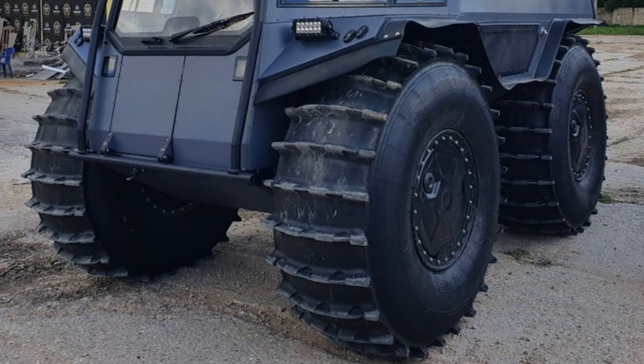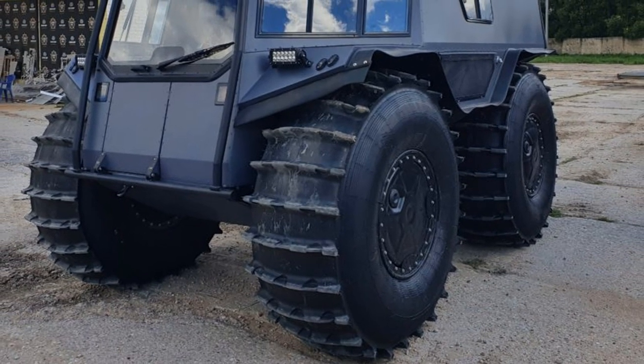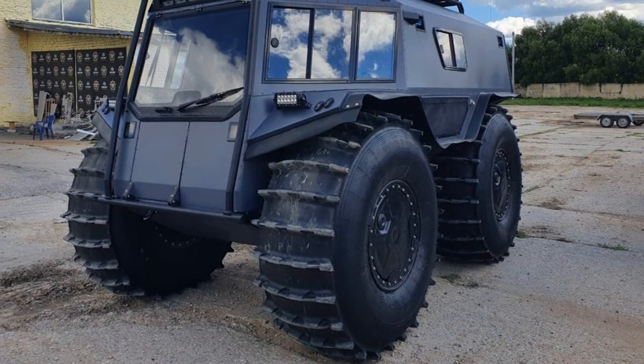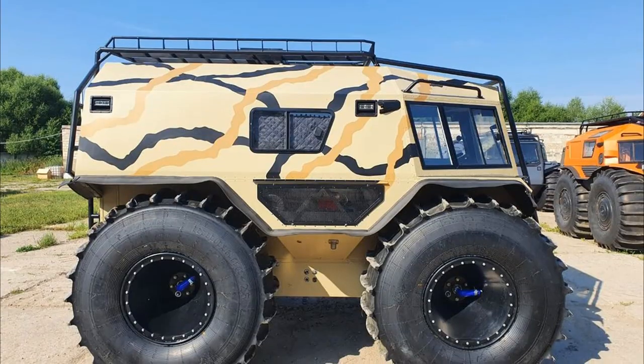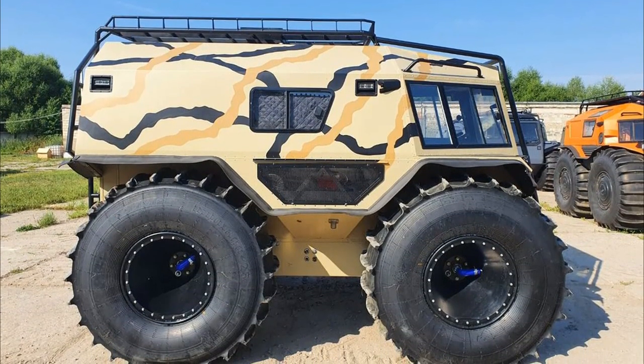The all-terrain vehicle comes standard with new AG2 tires with a diameter of 1,600 millimeters, designed by SHERP designer Alexei Garage and produced at the Volzhsky Ski Plant by order of Zhukov Garage. The ATV is equipped with a central exhaust gas pumping system — four wheels are interconnected by high-temperature hoses.